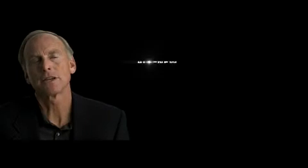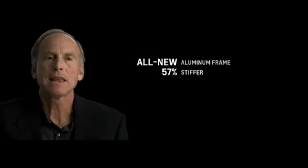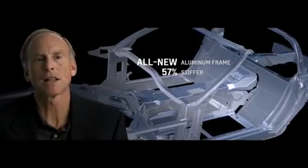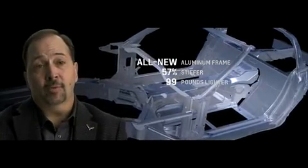When people go for their first drive in the new Corvette, they're going to notice everything is different. The body structure is almost 60 percent stiffer than the car we sell today, which makes the car feel really planted to the road — extremely solid, extremely secure. We're actually able to take 99 pounds, 45 kilograms, out of the body structure.